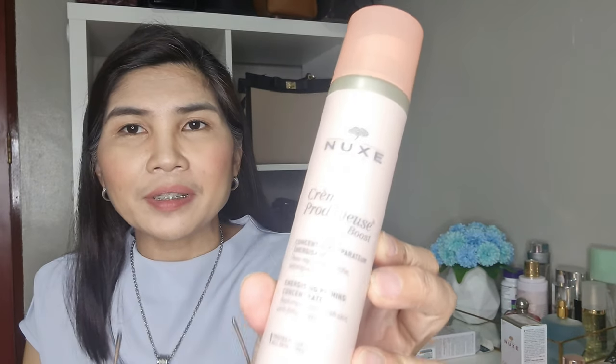The next product is the Energizing and Priming Concentrate. It also has an antioxidant complex with jasmine flower and vitamin C — the vitamin C is the most important ingredient here. This is 100 ml and the original cost is ₱1,950 per bottle.